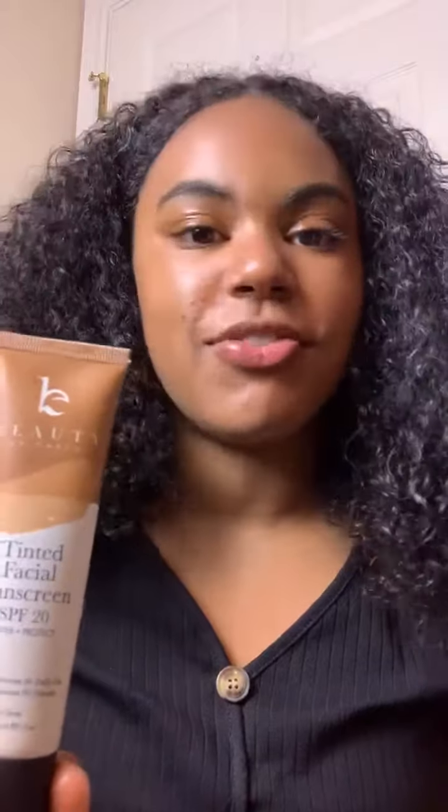That looks amazing. Oh my gosh, I love it. So yes, it's a tinted facial sunscreen. SPF 20, beautiful, safe coverage. Love it.